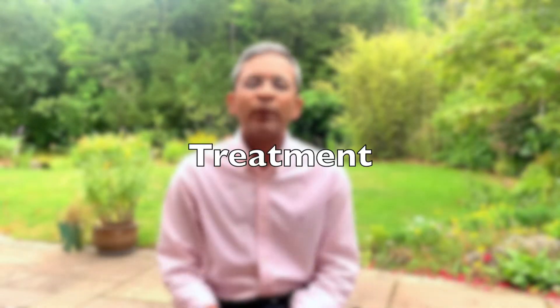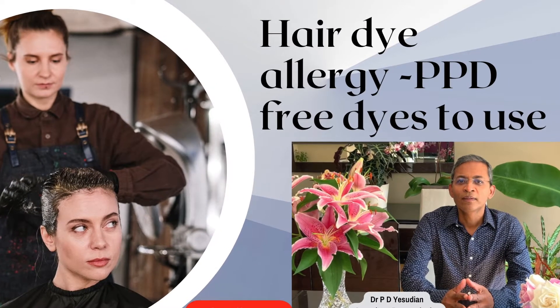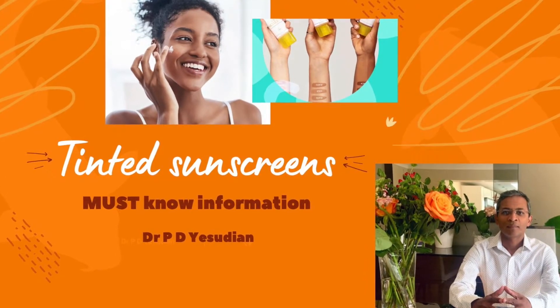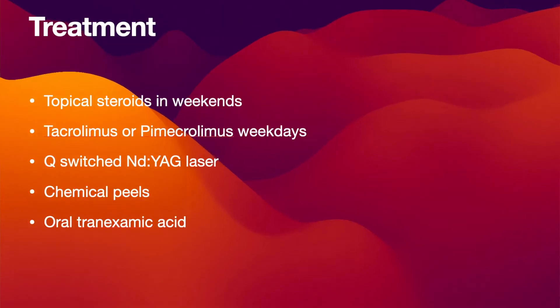Treatment for pigmented contact dermatitis or facial pigmentation from hair dyes is challenging. In order to prevent further progression, avoiding the suspected allergen is the most important step. I've done a video on PPD-free hair dyes that may give useful information on what hair dyes can be used by those allergic or intolerant to PPD. Using tinted sunscreens will prevent sun-induced worsening of the pigmentary changes. Topical steroids applied on weekends, alternating with non-steroidal creams like tacrolimus or pimecrolimus during the week, may lighten the pigmentation.